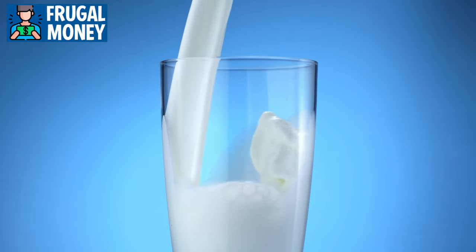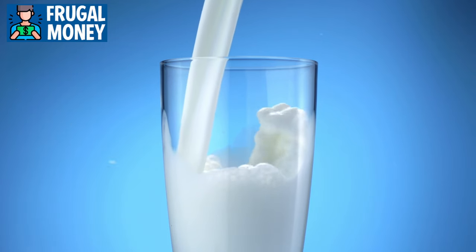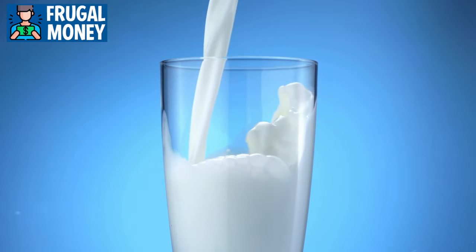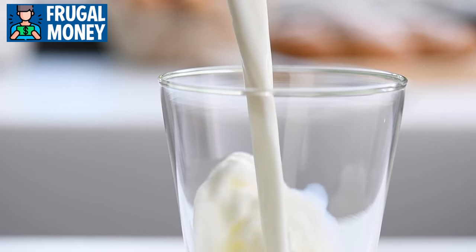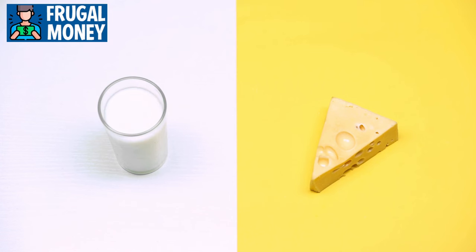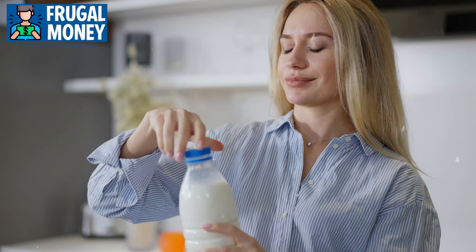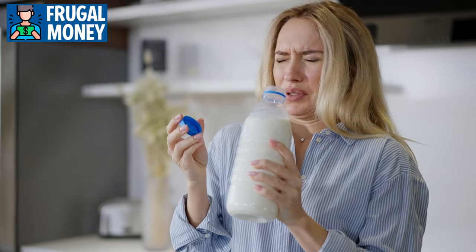Milk can act as a tenderizing agent in marinating meats, adding a subtle flavor while ensuring a juicy and succulent result. Calcium, a prominent component of milk, is vital for bone health, muscle function, and blood clotting. However, not all milk alternatives provide the same level of calcium as traditional dairy, so it's essential to check labels and choose fortified options to ensure you're meeting your nutritional needs.